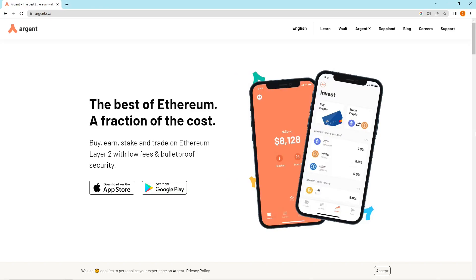If you want to use StarkNet, the best thing you can do is open a wallet that supports StarkNet. There are two wallets you can use: the first is Argent and the second is Braavos. Argent is my favorite wallet, so I will show you how to open an Argent wallet to use StarkNet.